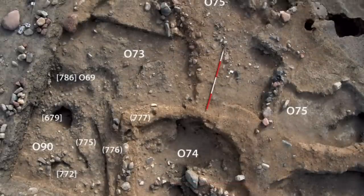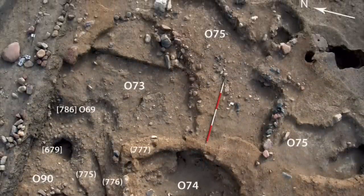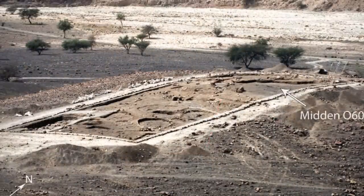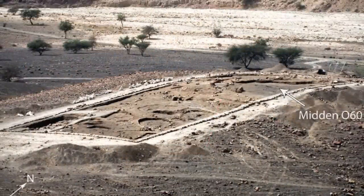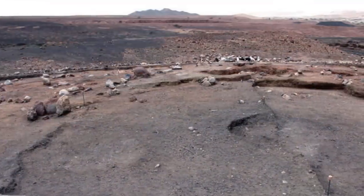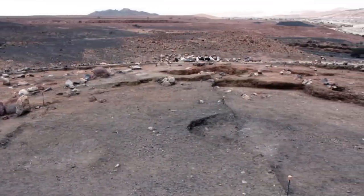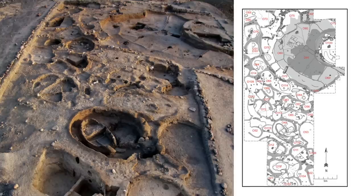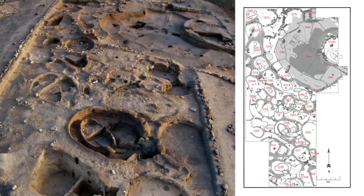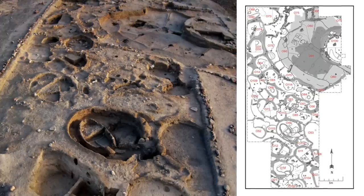Early excavations revealed what was thought to be a small, generally insignificant settlement, but it turned out to be so much bigger and far more important, displaying some of the earliest developments of the Neolithic, including the first steps away from hunting and gathering and towards the production of food. This was a well-organised settlement with at least 30 structures, likely more, including storehouses, workshops and a public space for communal activities.